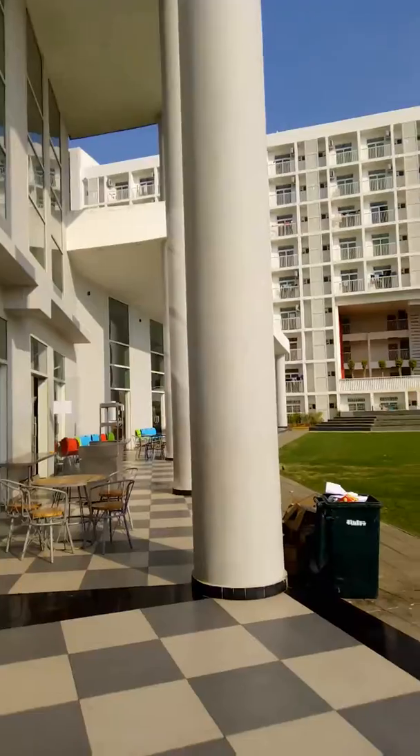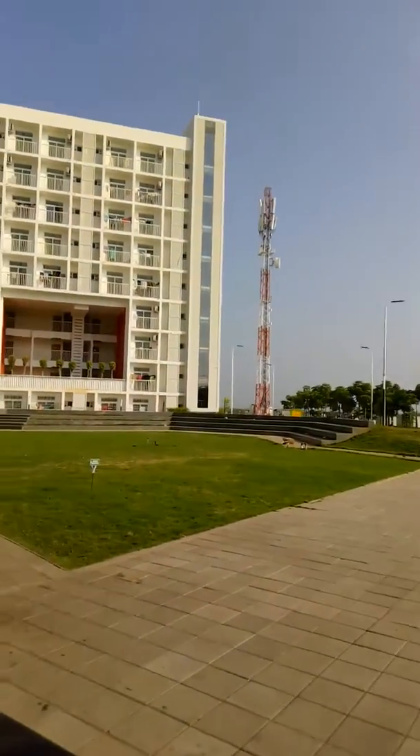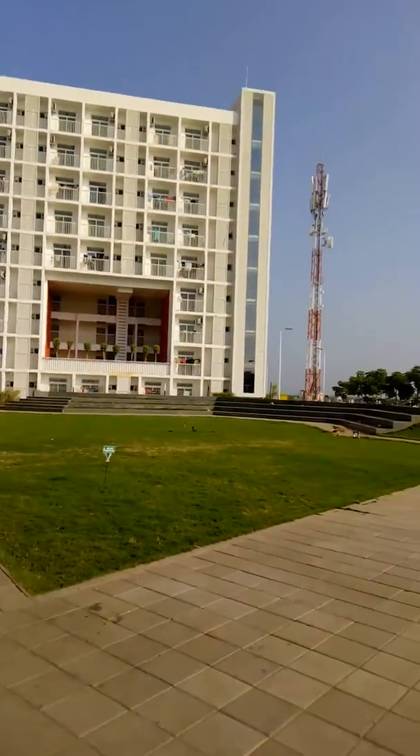This is what we call the open lawn. This is Tower 4, the girls hostel tower.